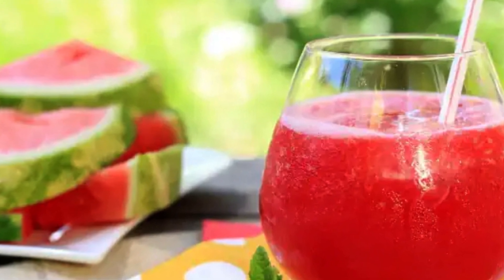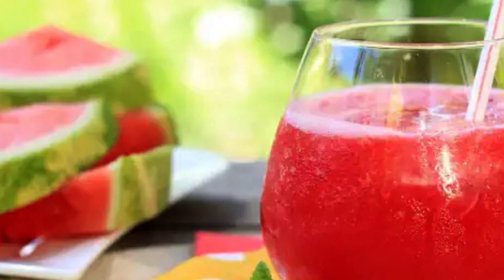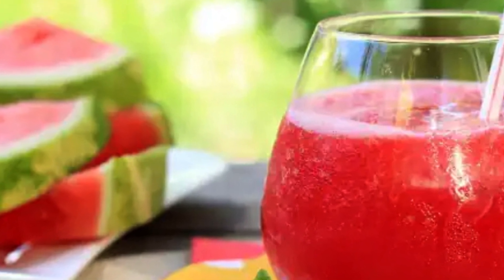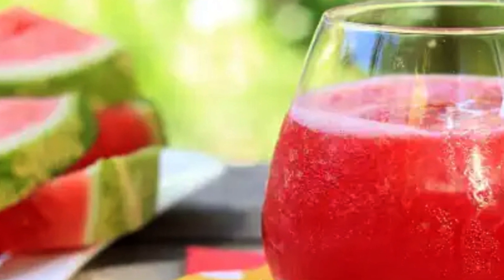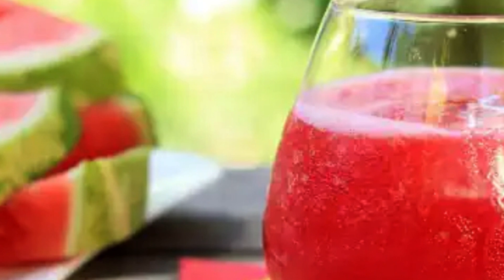Watermelon juice to eliminate gas and reduce abdominal inflammation. Due to its high content of water and essential nutrients and its low caloric content, watermelon juice is perfect to complement all types of diets. Its digestive properties favor the expulsion of gases and waste, while favoring the absorption of nutrients and reducing the feeling of bloating.